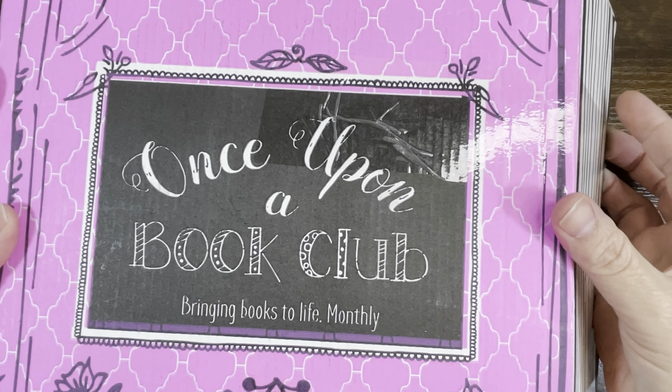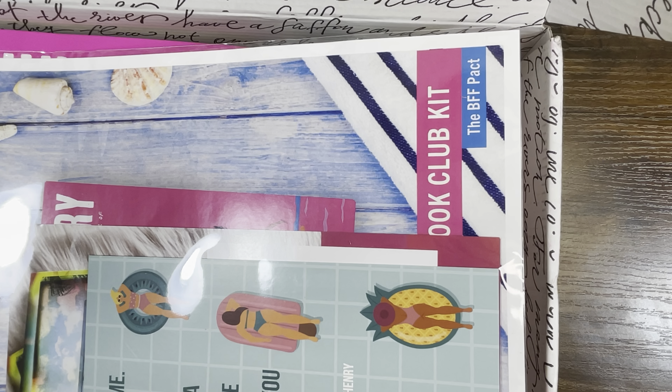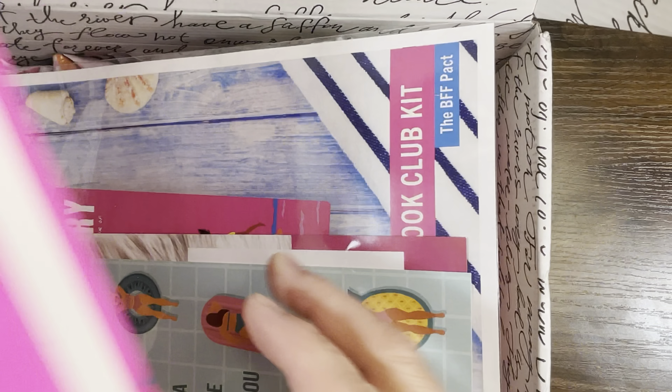Let's open it up and I'll tell you exactly what I'm talking about. When you open up the box, it looks like this. You're going to get what they call the book club kit, the BFF pack, and this is all about a book called The Happy Place.